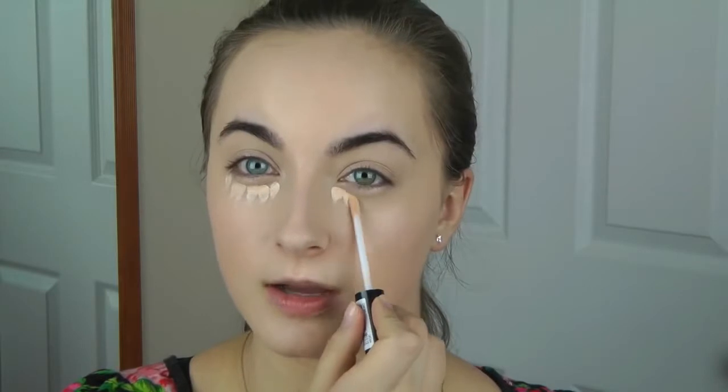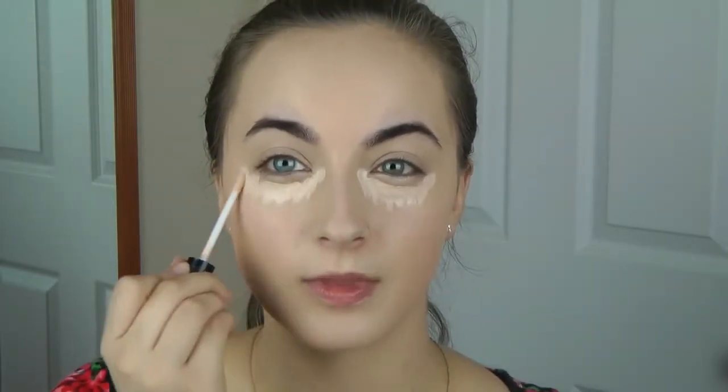Next I go in with concealer underneath my eyes to let my foundation set. I'm going to use my NYX HD concealers — this was recommended to me by subscribers so thank you, I've been loving it. I use two different colors: one that is super, super light and one that is a medium slash my skin tone color. I like to use a very brightening color underneath my eyes to make me look more awake, since I have pretty dark under eye circles. Then I blend that down to my skin tone using the darker concealer, which I also use sometimes to cover blemishes on the go. I use my beauty blender because it gives me the best coverage.